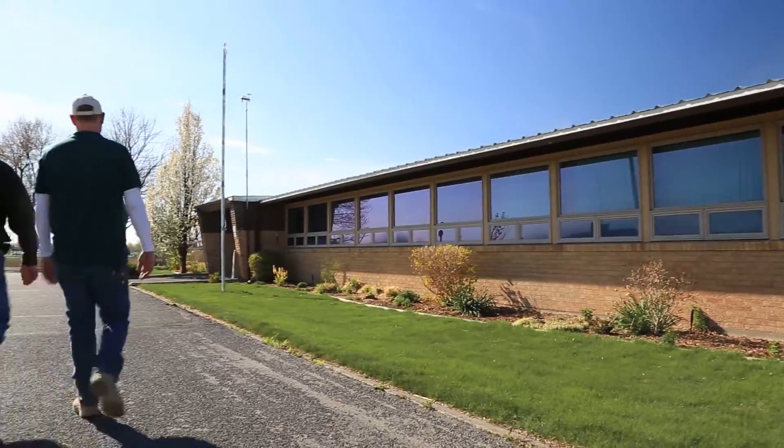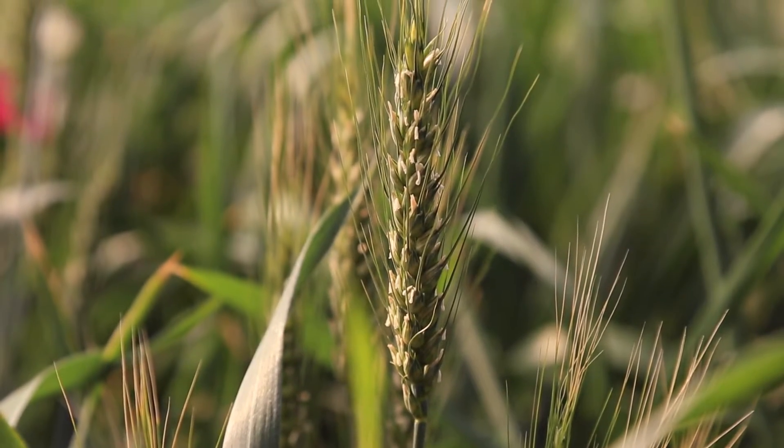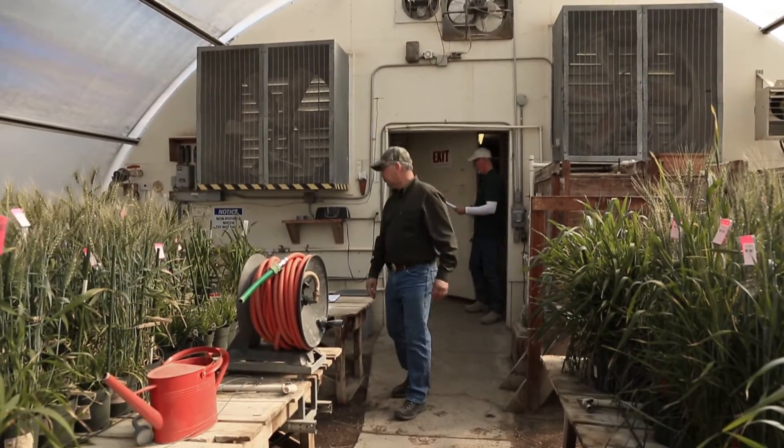To accelerate our breeding program and develop a new caliber of high-performing varieties, all of our breeders and equipment were centralized at the Wheat Technology Center in Twin Falls, Idaho.